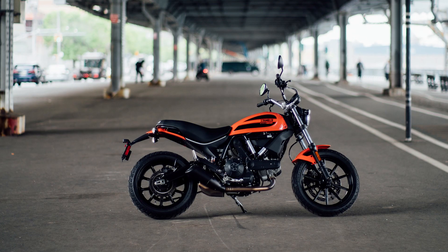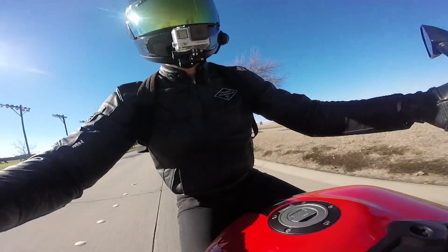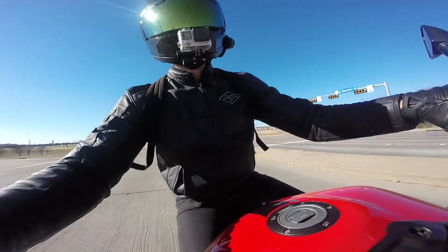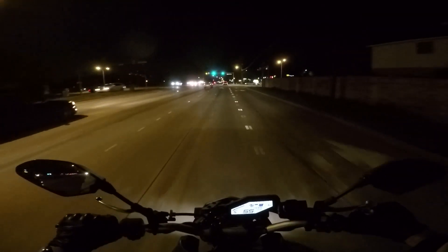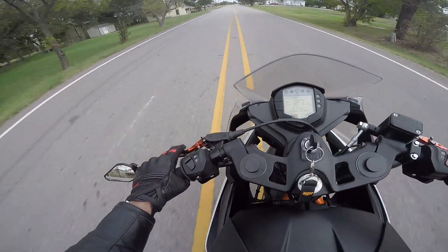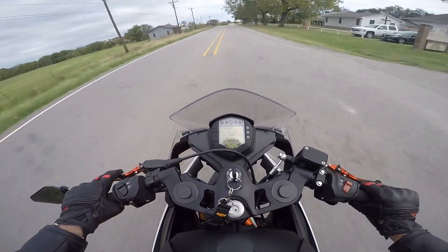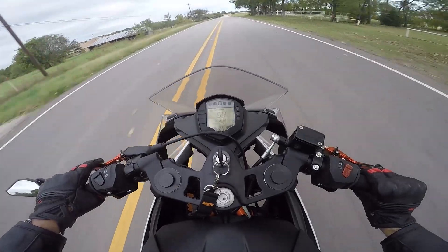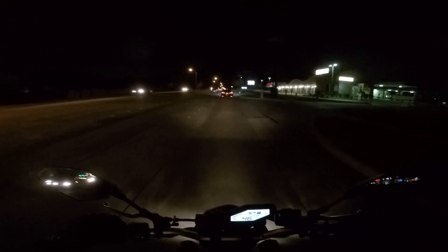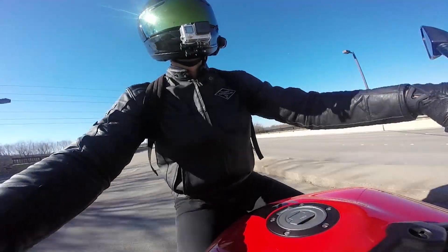For Ducati fans, I bring you the Ducati Scrambler 62. It's the second priciest option on the list, but it is a Ducati. The Scrambler line has done immensely well for Ducati, so this junior option offers a lot of the same features and nuances while keeping it within A2 restrictions. The 400cc engine is half the size of Ducati's normal 800cc Scramblers, but it opens the world of Ducati up to novice riders if you're willing to drop £7,000 on one. The full-size Scrambler is only £1,000 more, so weigh your options carefully.